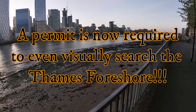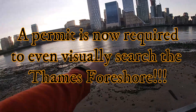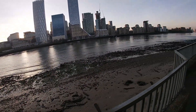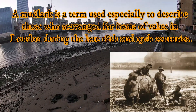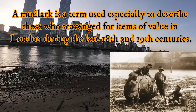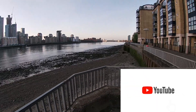We're going mudlarking — there's a lot of gravel down there, a lot of bricks. Looks like that area has been cut out since the last time we were here. Down here at the Thames, folks, across from Canary Wharf. See what we're gonna find — this should be interesting, stick around.